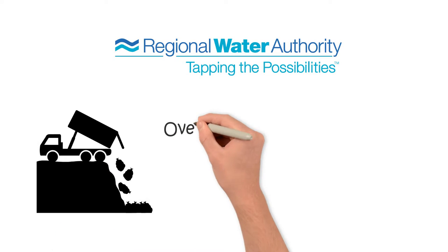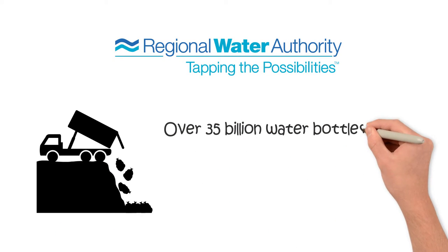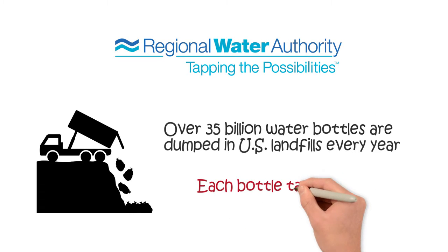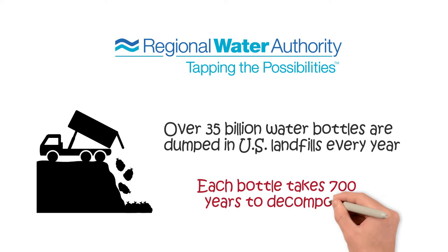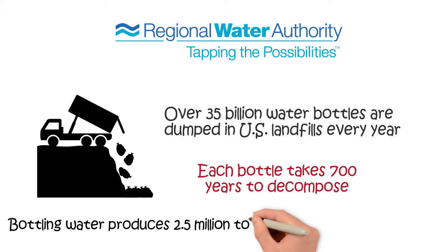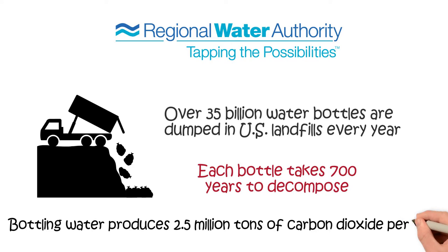Did you know that over 35 billion water bottles are dumped in US landfills every year, and each bottle takes 700 years to decompose? Bottling water also produces 2.5 million tons of carbon dioxide per year.